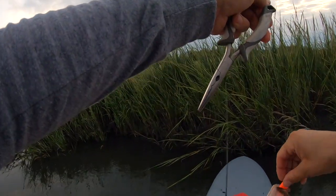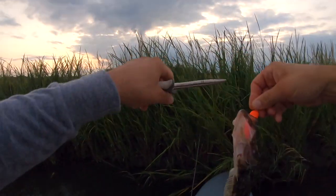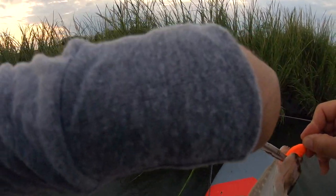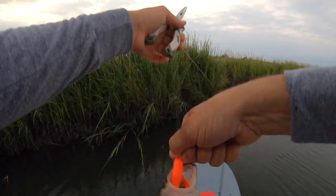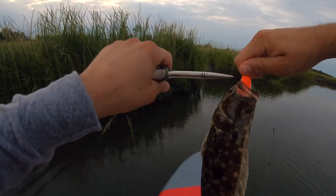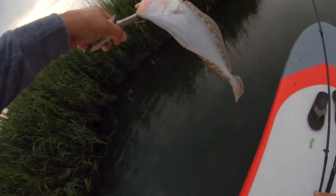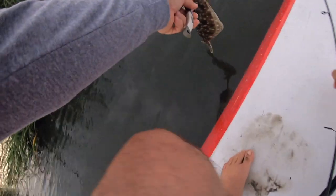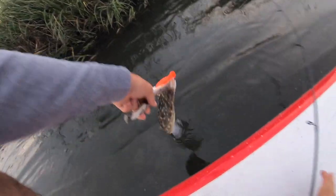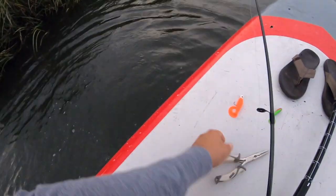He is not a keeper. In Delaware they've got to be 16 and a half inches to keep — he'd be lucky to break 14. Let me get this hook out of here. Dude, he just choked that thing down. There he went — that's a safe release.